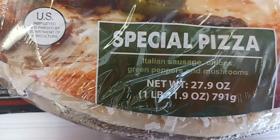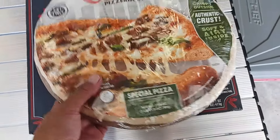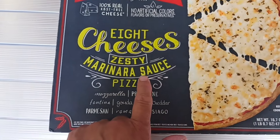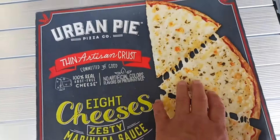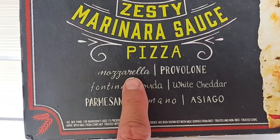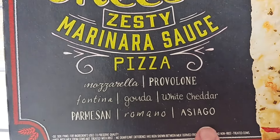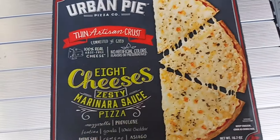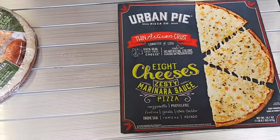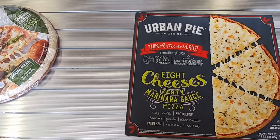And we got two pizzas. Originally it was just one pizza and then she told us to take another one - she's so nice, she calls us her favorite girls. We got Connie's pizzeria style - it's a thicker crust specialty pizza that has Italian sausage, onions, green peppers, and mushrooms. That's perfect for Glenn - he likes that more supreme style pizza. And we got this Urban Pie Pizza Company thin artisan crust, eight cheeses with zesty marinara sauce. I think I'll throw some pepperoni and pineapple on there. The cheeses are mozzarella, provolone, fontina, gouda, white cheddar, parmesan, romano, and asiago - eight cheeses on a pizza, that's like putting me in cheese heaven.